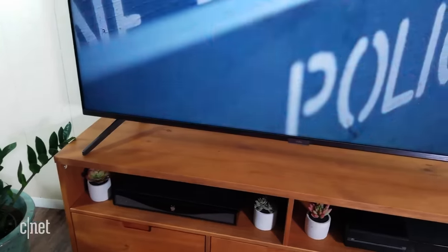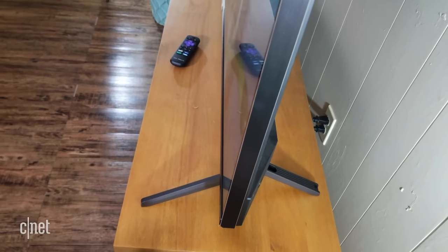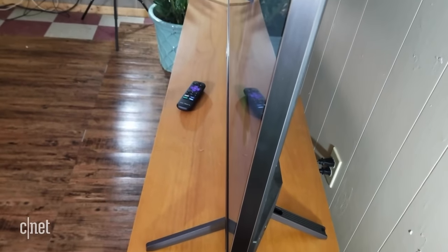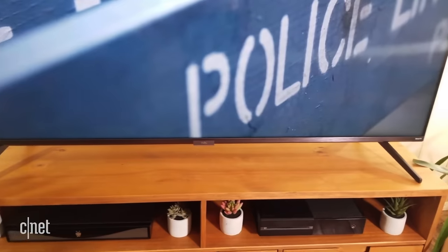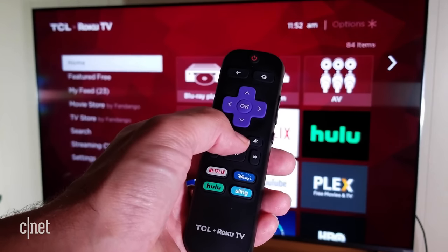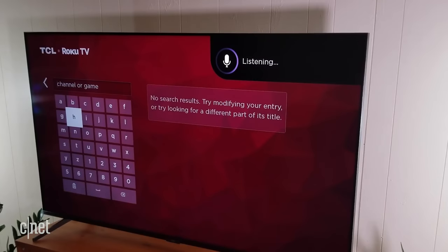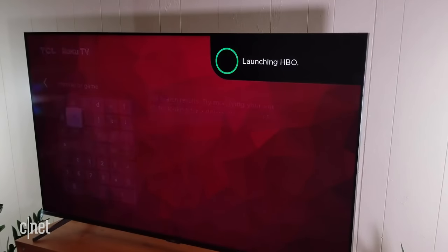The design is pretty sleek — thin bezels all around with some metallic accents. From the side, this isn't the thinnest TV out there, but you'll be watching the screen, not the side. The legs are kind of large and require a deep piece of furniture to hold it up. This TCL has Roku TV built-in, meaning you can get all kinds of apps in a simple interface along with a simple remote. The TCL 75R635 retails for around $1,400, but you can find it for less online.